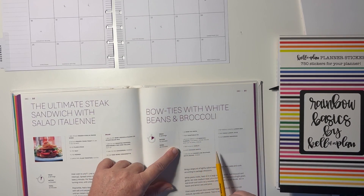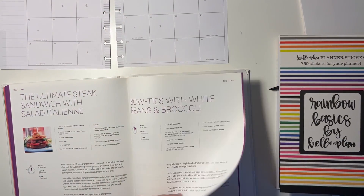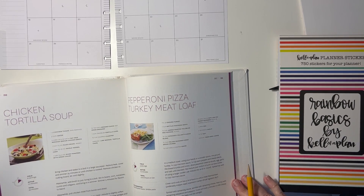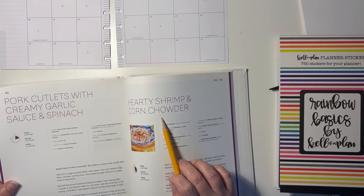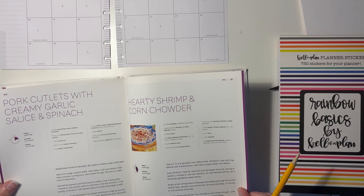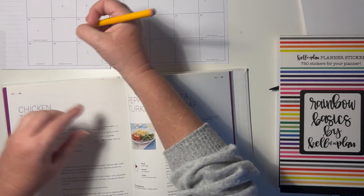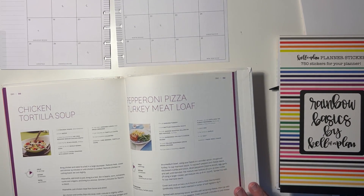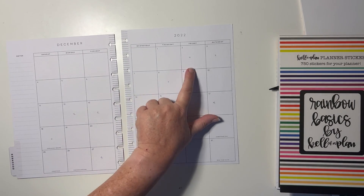Bow ties with white beans and broccoli — that sounds really good. And chicken tortilla soup. Shrimp and corn chowder I probably will not make, although it does look really good. Pork cutlets — let's go with the chicken tortilla soup on the 28th. So now I know which days the recipes are going to fall on — notice I put my little X's on the days.